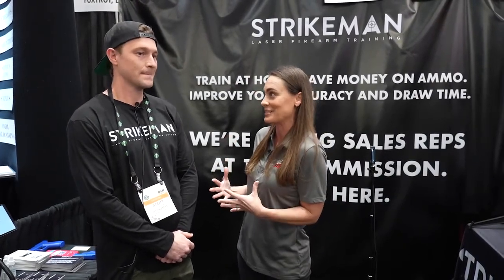Hi, I'm Maggie Reese Voigt here with What's Hot at Shot, and I am with a super cool company called StrikeMan. One of the things that really interested me about this company is that it gives you an opportunity to train and keep up your skills without being on the range. So I want to hear more about your laser firearm training system.